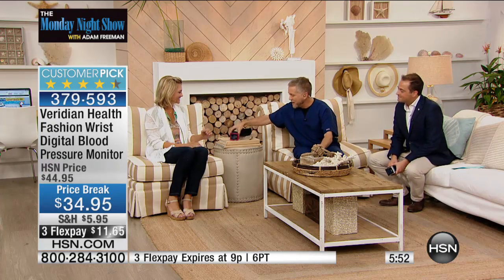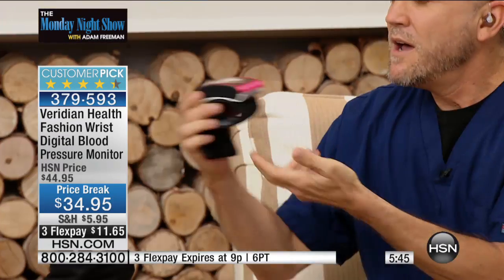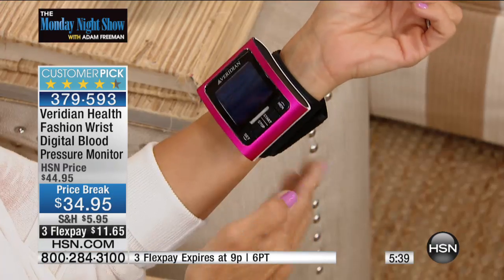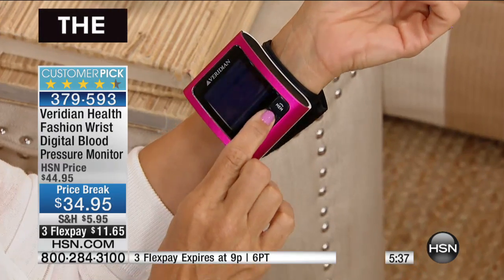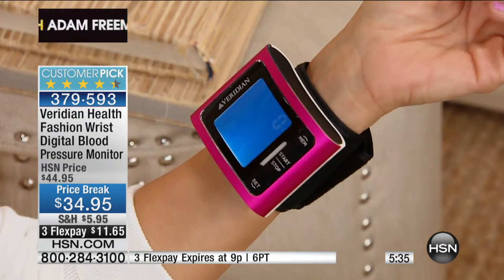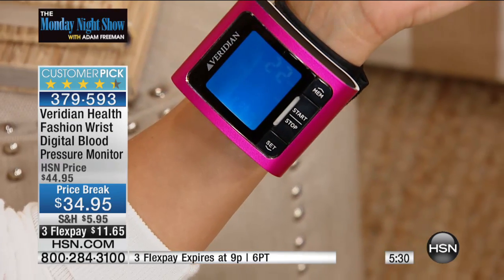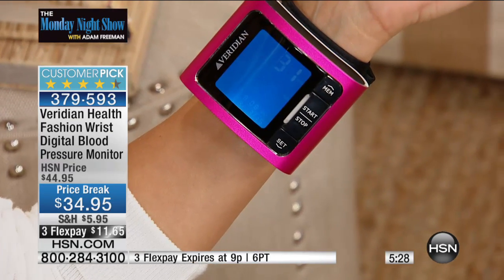Let me show you again how simple this is. They've made it so easy for you to do at home — no wrestling around with tubing like with upper arm units. When you get this home, you can use it right out of the box. Everything is included: batteries and a carrying case so you can take it to your doctor or on vacation.